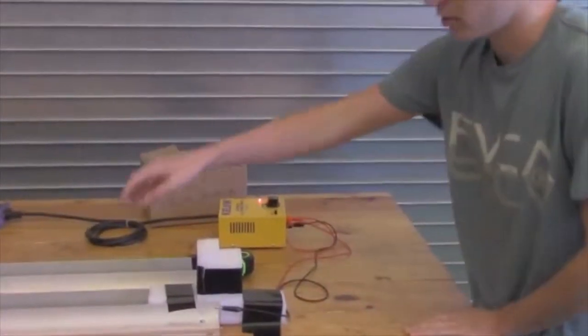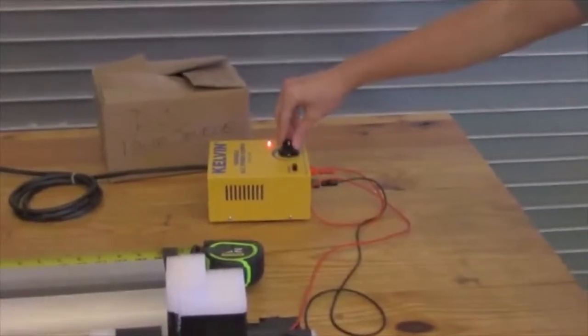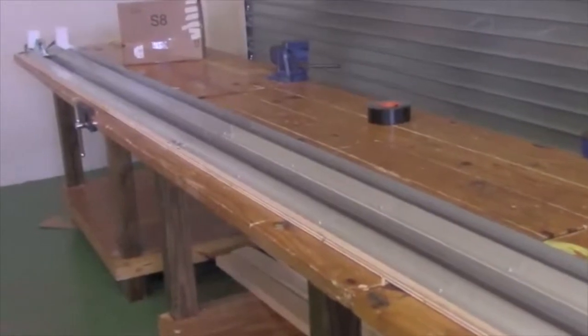So this is the test track. We have two magnetic strips on the inside, and my car is down there at the end. To start it, we have the two wires hooked up to the track, and you turn the knob — and it's gone. So that's it.